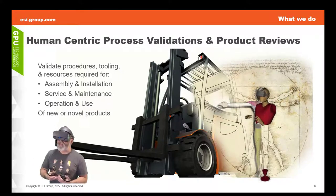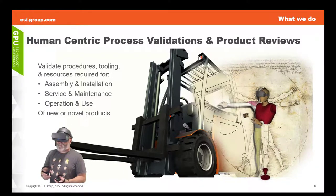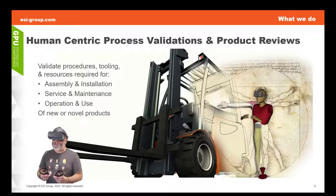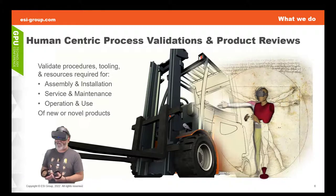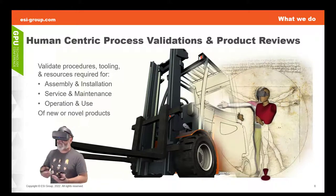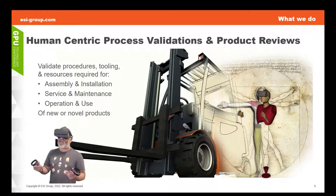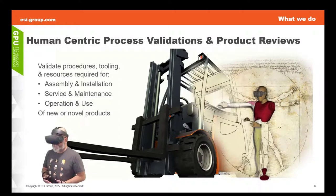Whether that process be the assembly or initial construction or installation of a new product, or perhaps it is the removal of components for maintenance or service — in order to replace them if they're consumable, or to replace them if they get damaged in the course of the lifetime of that vehicle. And then, of course, there is the interaction of how do we use or interact with it during operative use of these products.